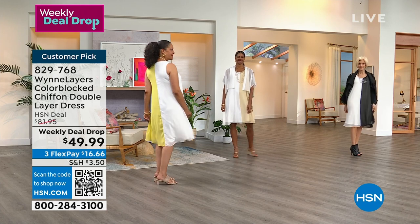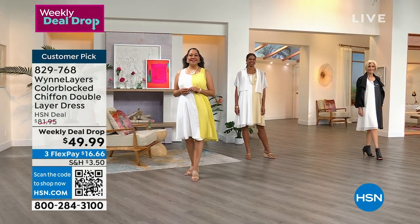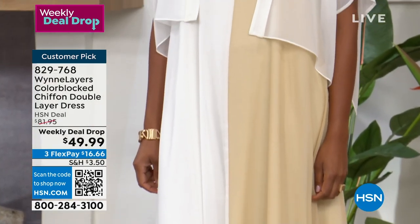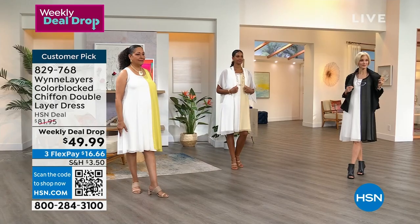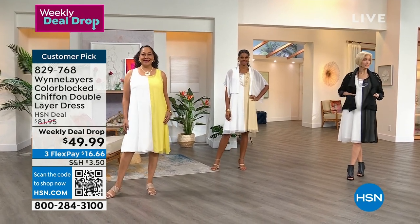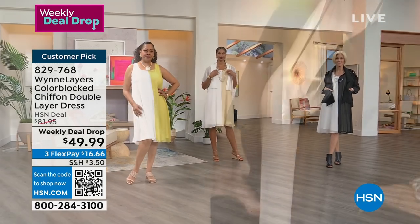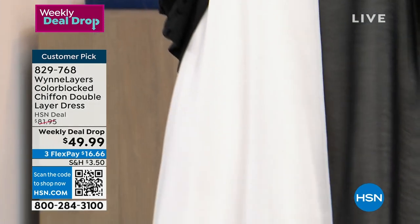Kirsten is wearing the kiwi with the cloud. She's 5'9" and wearing this in the medium. Victoria is 5'11", wearing the almond with the cloud, and she is wearing this in the small. Carol is in the extra small in that black and white combination — she's 5'9". And I'm 5'2", also wearing this in the extra small.